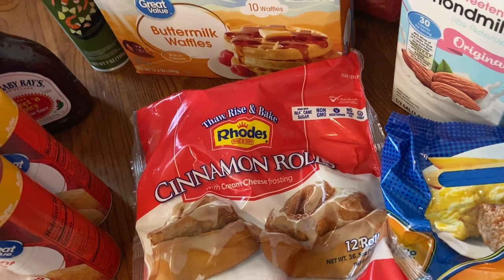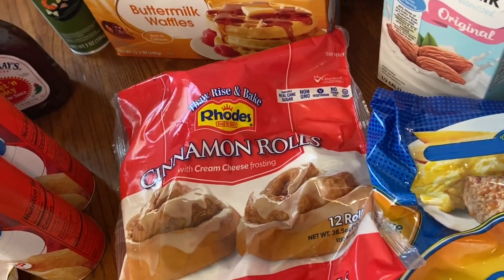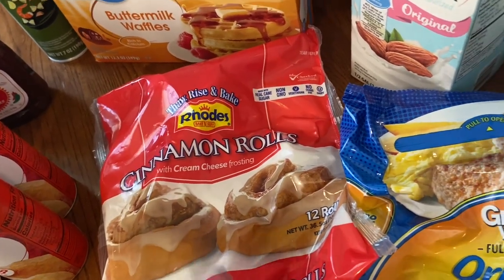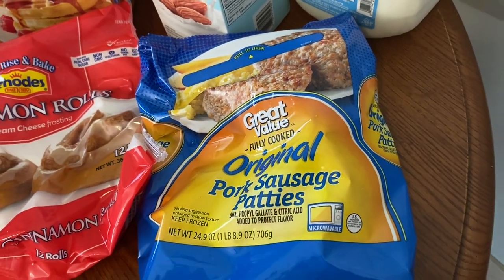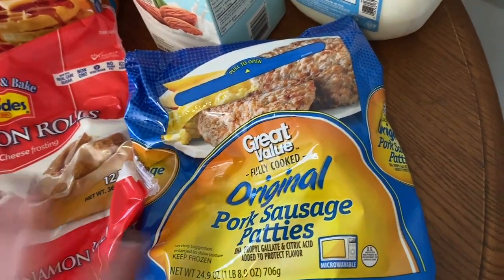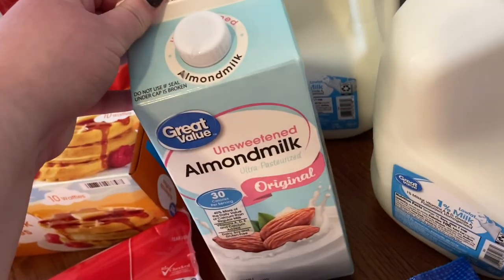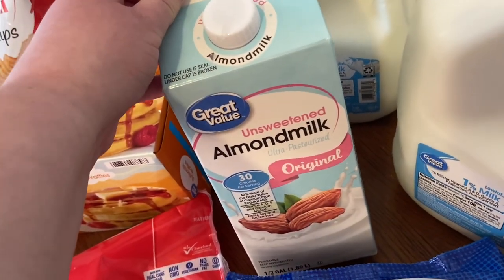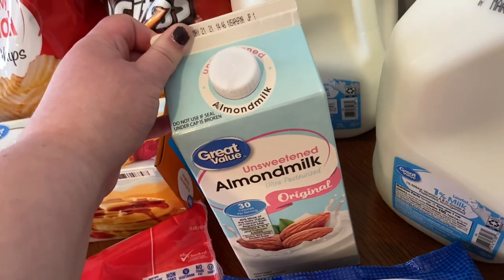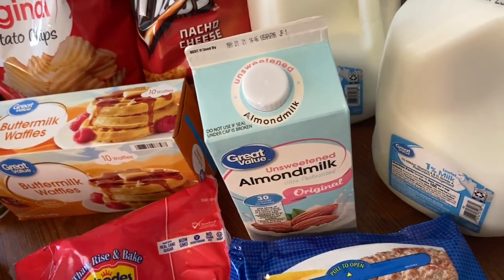I got some pork sausage patties for breakfast — they didn't have the links so we'll just deal with these. I also got almond milk for the first time ever because I'm drinking so much milk in my white chocolate mochas and wanted to make it a little healthier. It's unsweetened, so hopefully it resembles regular milk taste-wise. If you're a fan of almond milk, let me know down below!